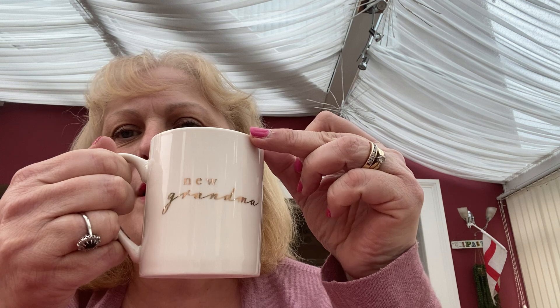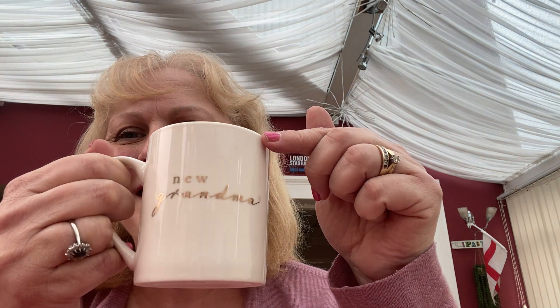I have a new mug today that I'm going to show you. I've had this mug for quite a while but I haven't been able to use it. I'm not sure if you can read what it says, but it does say 'new grandma.' Yes!